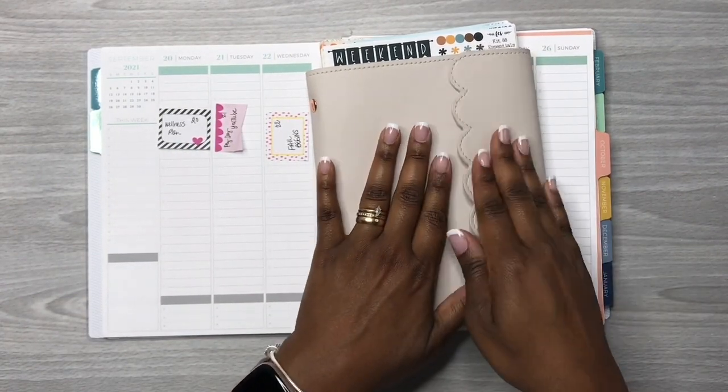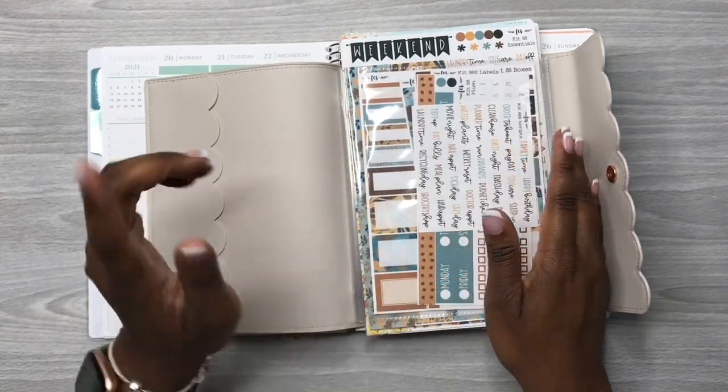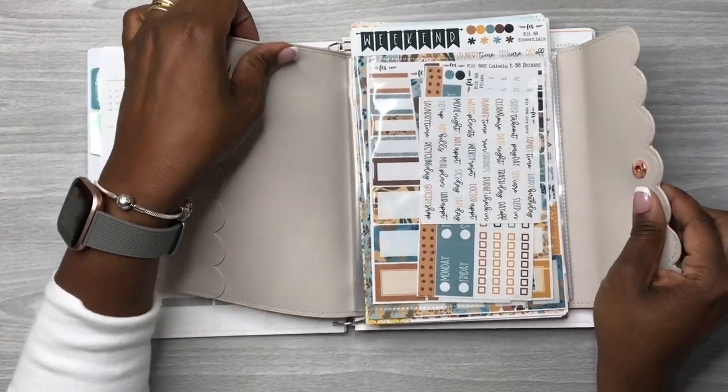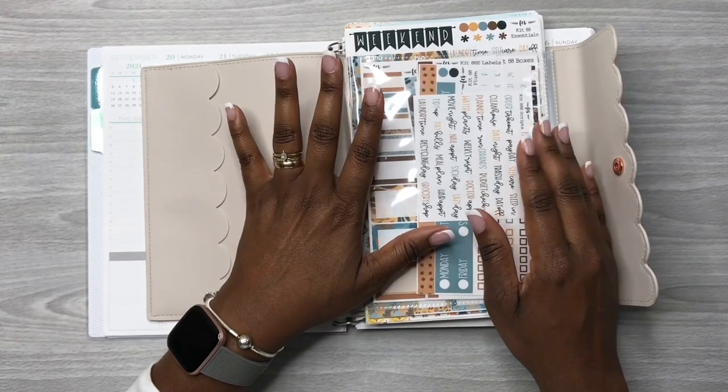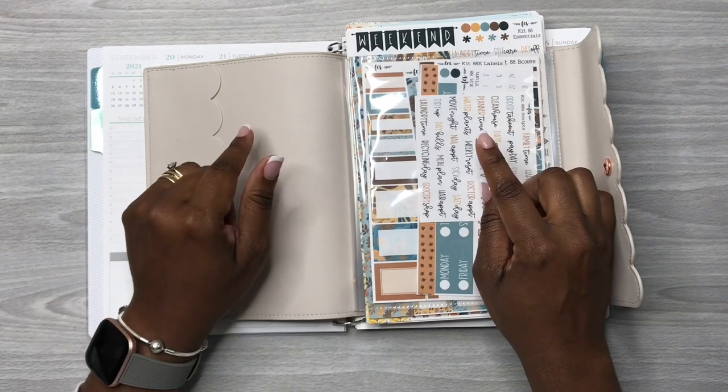For whatever reason on my iPhone it did not pick up the sound, so now I am doing a voiceover. Here I'm just showing you guys where I keep my sticker kits — this is a Simply Gilded sticker album.